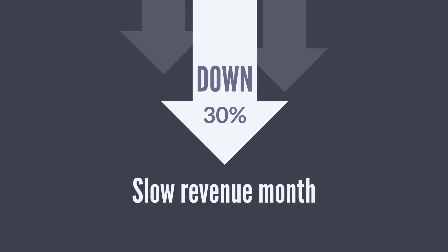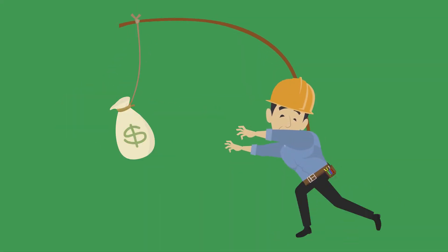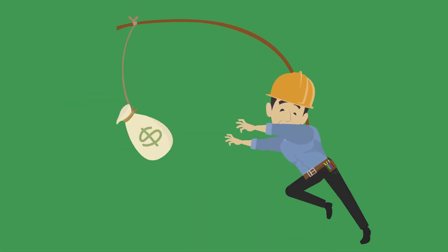Most SPIFFs are financial prizes like gift cards, extra PTO days, and one-time bonuses. For example, if you're having a slow revenue month, you could SPIFF your team with a $100 gift card to whoever makes the most upsells before end of month. SPIFFs are perfect for generating quick wins and achieving monthly or quarterly goals.